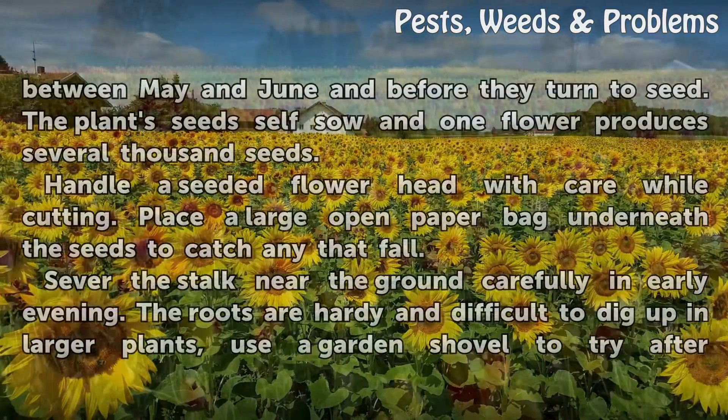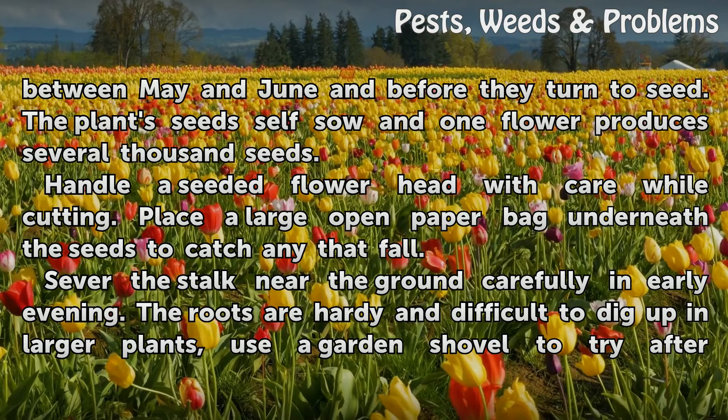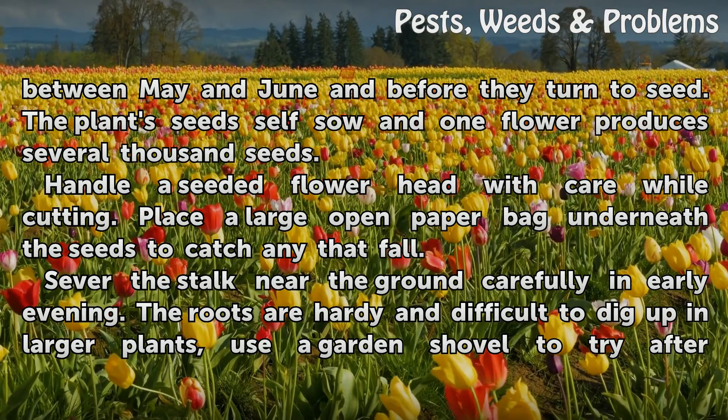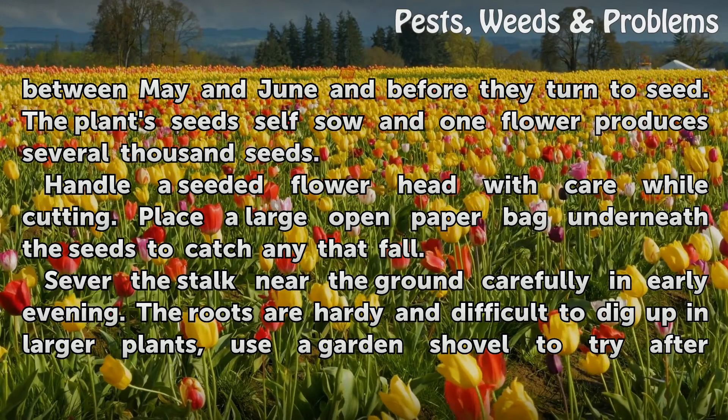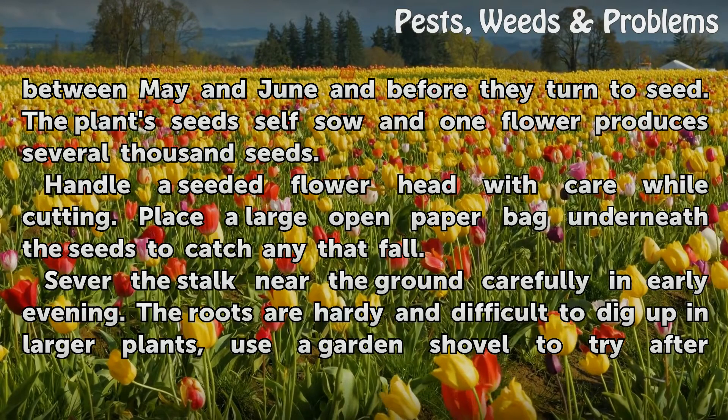Cut the flower heads with a knife when they appear between May and June and before they turn to seed. The plant's seeds self-sow and one flower produces several thousand seeds. Handle a seeded flower head with care while cutting, and place a large open paper bag underneath the seeds to catch any that fall.